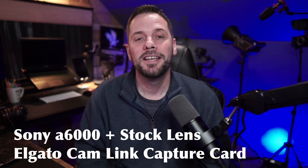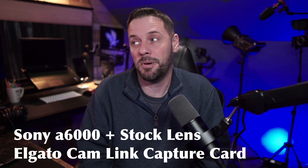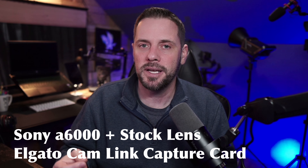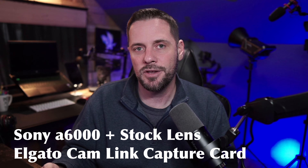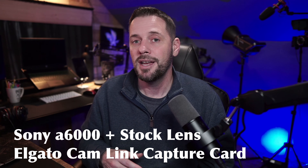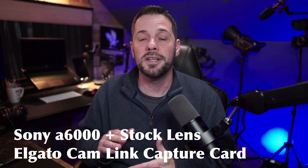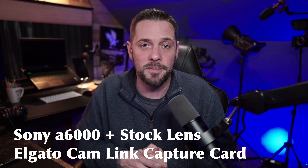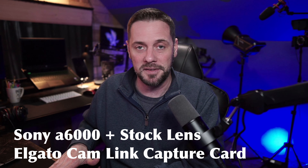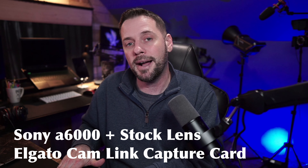Final thoughts: the Elgato FaceCam Pro is an excellent webcam — by far and away the best webcam out there. But for $300, you need to ask yourself how you plan to use it and what your plans are for your YouTube channel and content creation. If you're buying it to set it and forget it, and you don't want to dive into learning camera settings and lenses, then yes, absolutely go get one — it's an amazing webcam. But if you're on a budget trying to maximize every dollar, I would stay away from it. If you're just starting out or in your early stages, get a camera that can check multiple boxes for you.